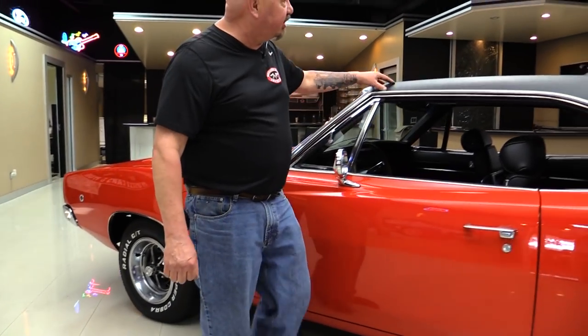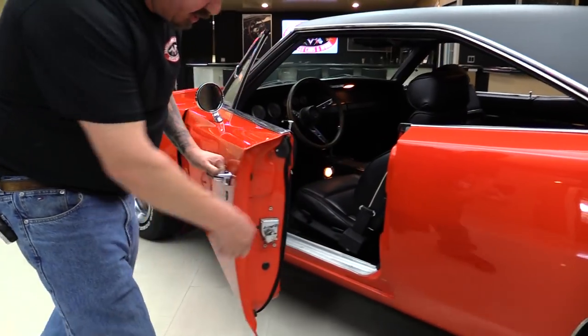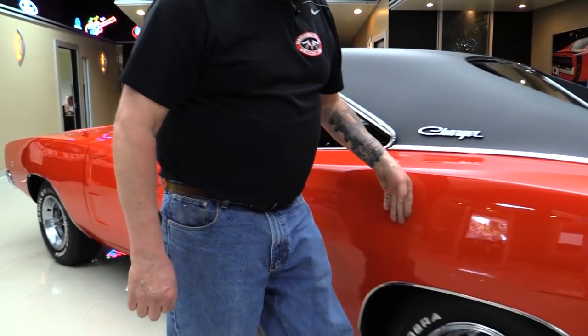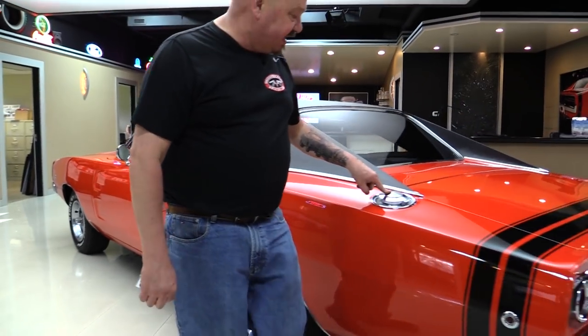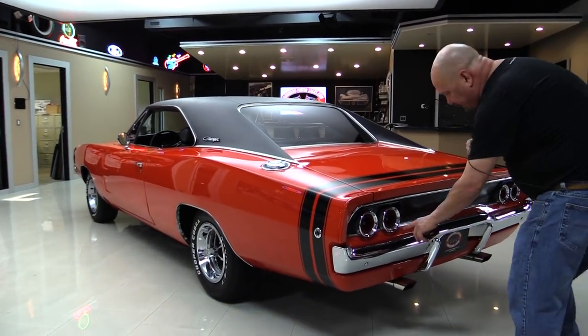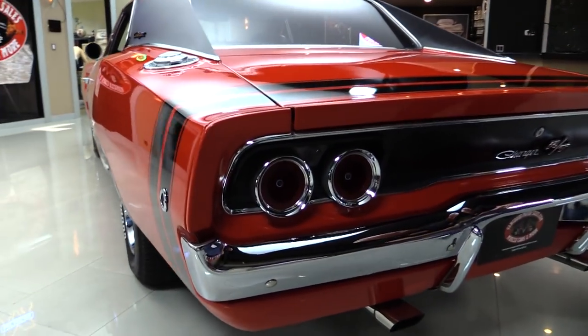All the stainless looks good. The vinyl top looks good. The door's nicely lined there. The door jamb is beautiful. The quarter is straight as can be. We've got the NASCAR style fill, great looking chrome. The bezels on these tail lights all look great — they've got blue dots in them too. That's cool.